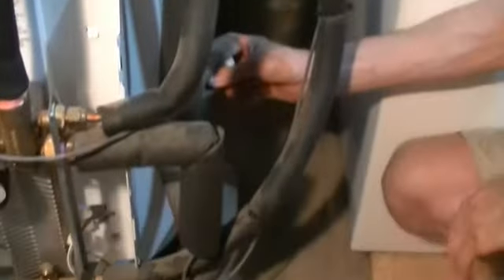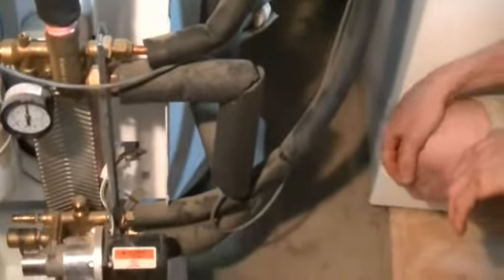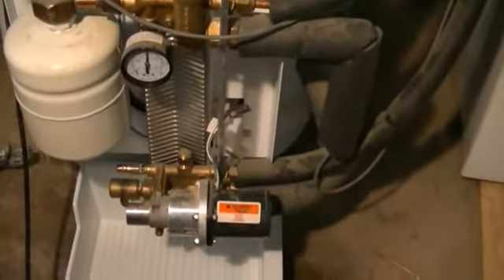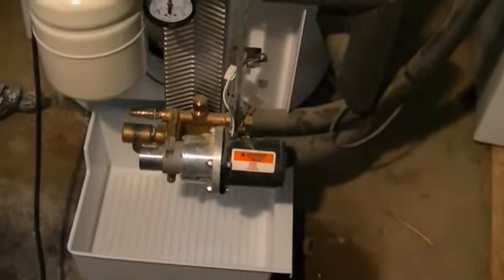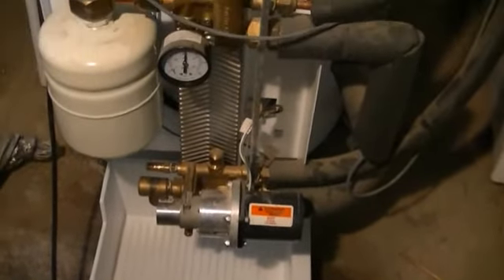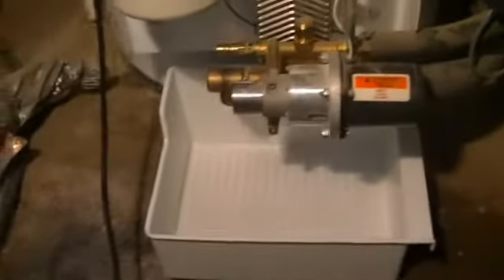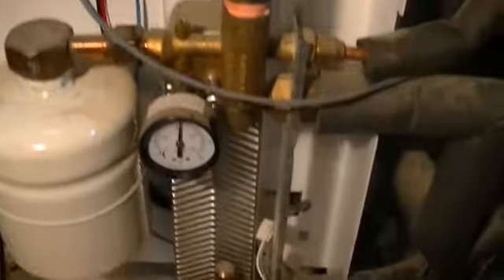I've made provision for a recirculating pump. I put in three-quarter inch supply lines for the house, and there's a delay in getting hot water. I think I will install a recirculating pump — even though it's something that normally goes in a much larger building — just to get hot water to the bathrooms and especially the bathroom sinks faster.